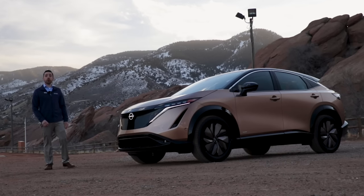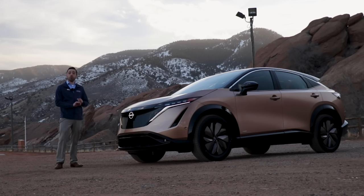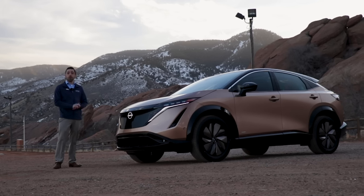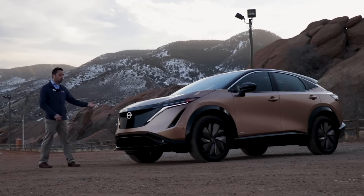The Nissan Ariya really brings it all: impressive performance and capabilities, an exterior design that is elegant yet purposeful, an interior design that is customizable and spacious, and comes fully equipped with advanced technologies and advanced safety features. So come on in and check out the all-new, all-electric 2023 Nissan Ariya.